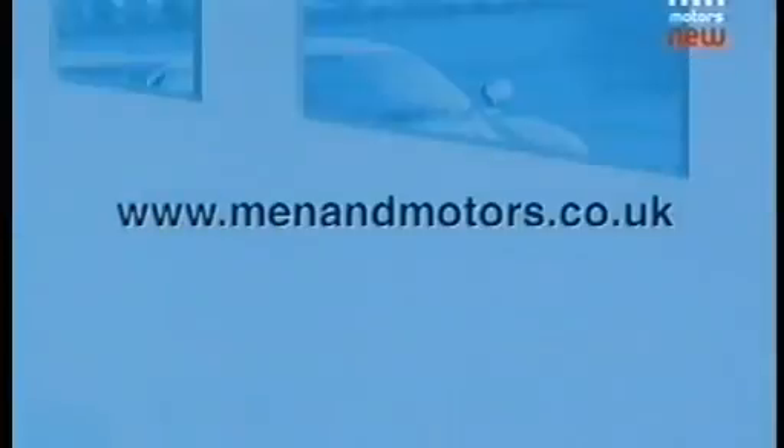We want your comments about the TVR and all the cars featured in this show. Just log onto our website at menandmotors.co.uk. You can also tell us what cars you think should be on the show, and maybe you've got an iconic car yourself that you think we should feature. If you have, just log on.